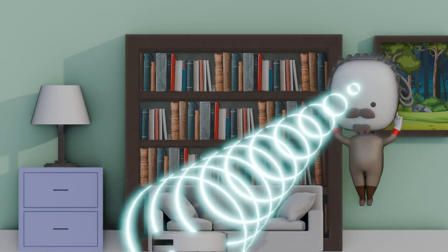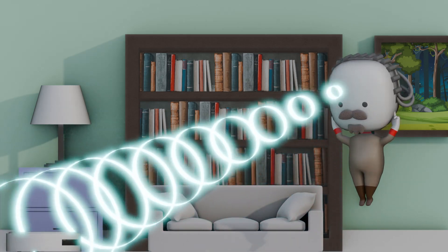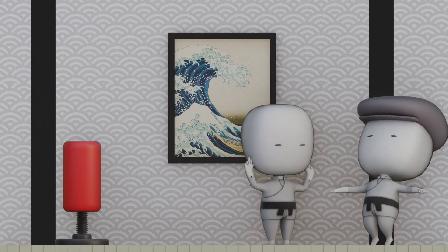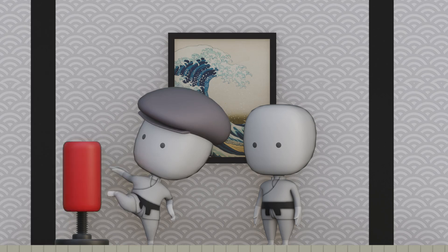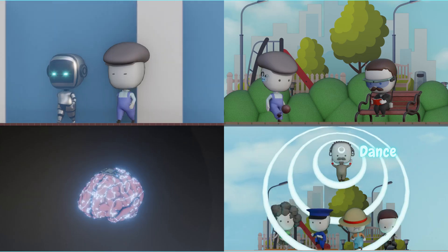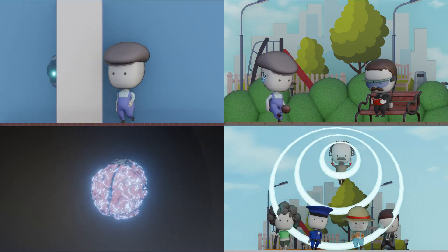Tech giants are racing in — Neuralink, Synchron, CTRL-labs — dreaming of a world where you control devices with a thought, download new skills overnight, or copy-paste your memories across the planet. Just imagine: 'Hey Google, install Spanish.' Brain implants aren't just about fixing broken stuff — they're expanding what it means to be human.